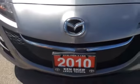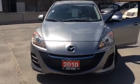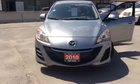Hi Aene, this is Shannon and Kencho Toyota with your walk-around tour of the 2010 Mazda3 that you're interested in. So let's go.